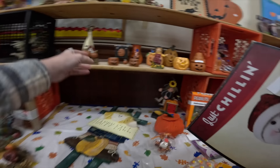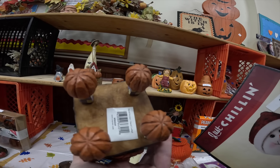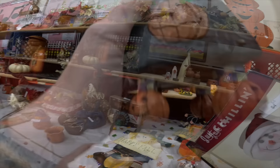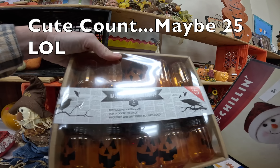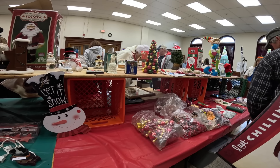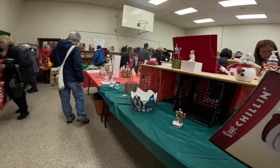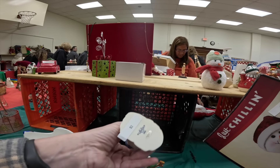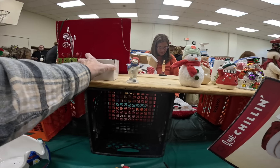This is super cute. This is really neat looking. These are really cute too. They are selling out fast here. This little guy — he's cute, we'll get him.